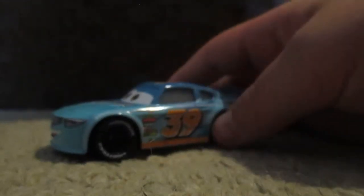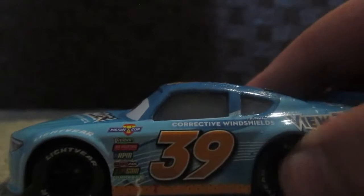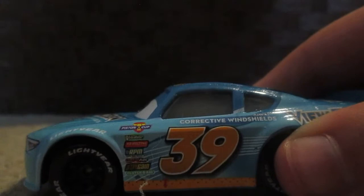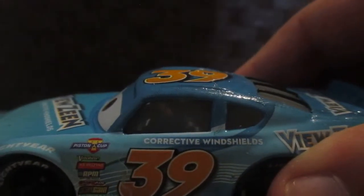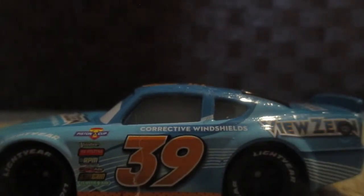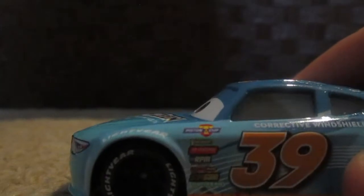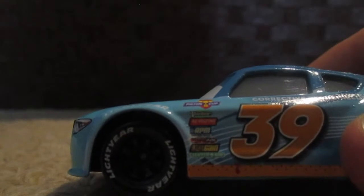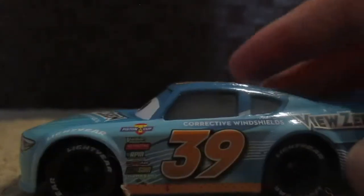Let's do a complete review of Buck Baringly. Starting with the side, you can see number 39, clearly in orange writing with a nice white and black outline. You can see Corrective Windshields up there. I do like this white lining — it kind of looks like a bunch of cars zooming by. His tires do say Lightyear, and you can see his contingency sponsors: Pisticop, Vitaline, Revolting, RPM, Nitro-Aid, Octane-Gain, and Clutch-Aid. And up here by his gas cap, you can see Viewzine.